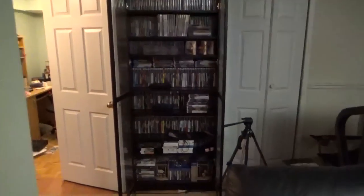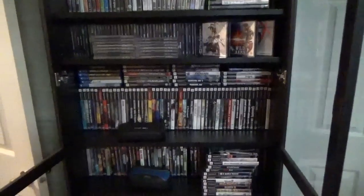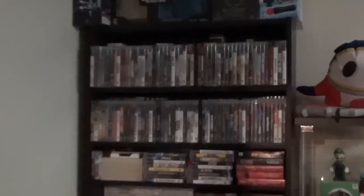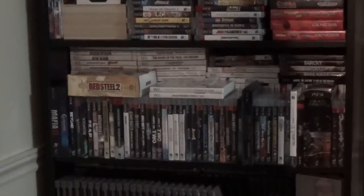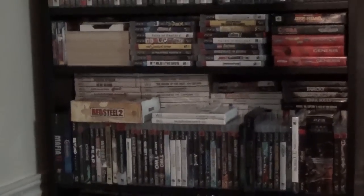By doing that, it kind of opens up this section over here for me, so I can actually put my PS3 games in a specific place and not have them on top of other systems. And also I'll have this Wii section right here open, which again will open up some more space for me and allow me to hold more games.